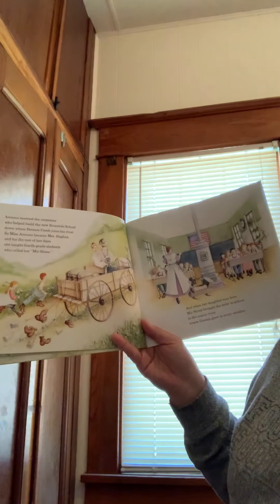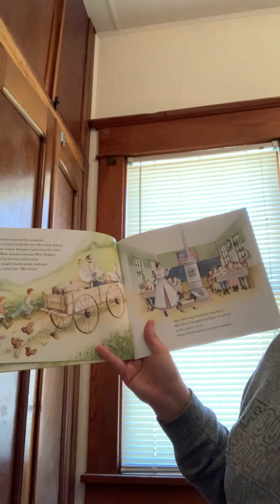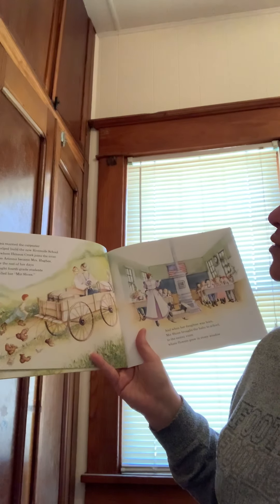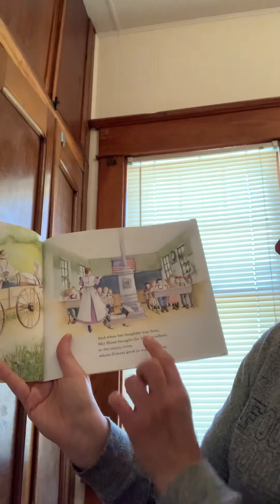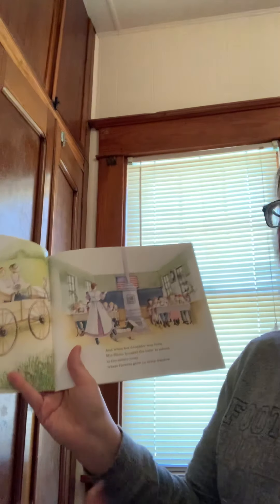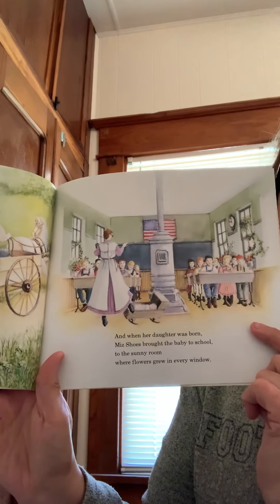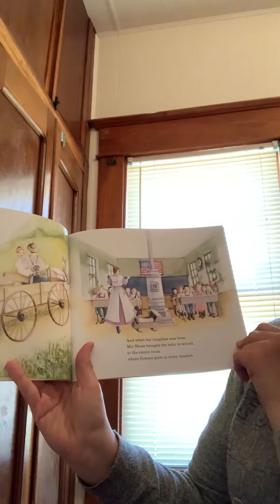Arizona married the carpenter who helped build the new Riverside School down where Henson Creek joins the river. So Miss Arizona became Mrs. Hughes. For the rest of her days, she taught fourth grade students who called her Ms. Shoes. When her daughter was born, Ms. Shoes brought the baby to school, to the sunny room where flowers grew in every window. Now she was teaching at a new, fancier school and only teaching kids in the fourth grade.